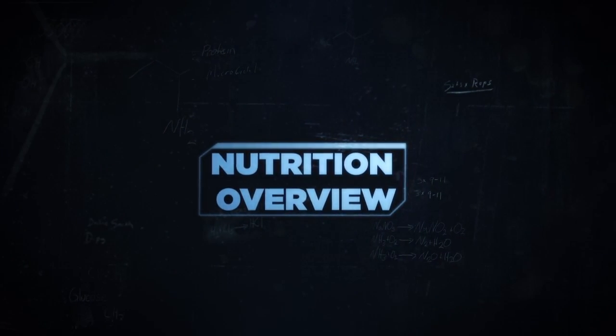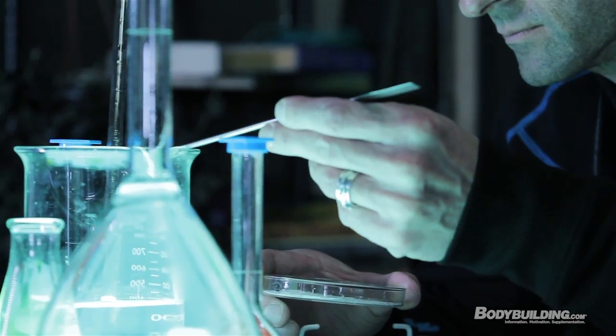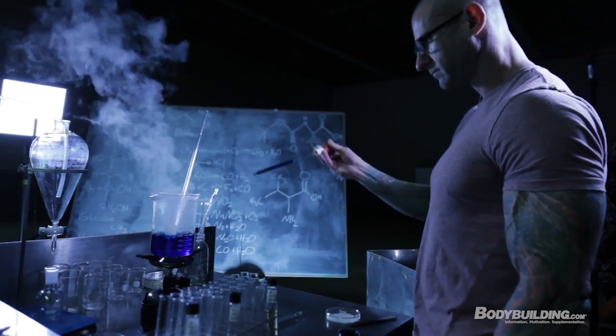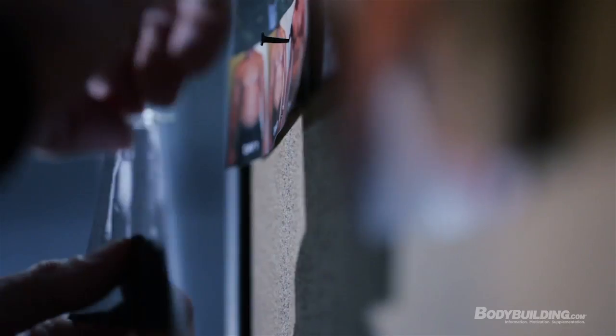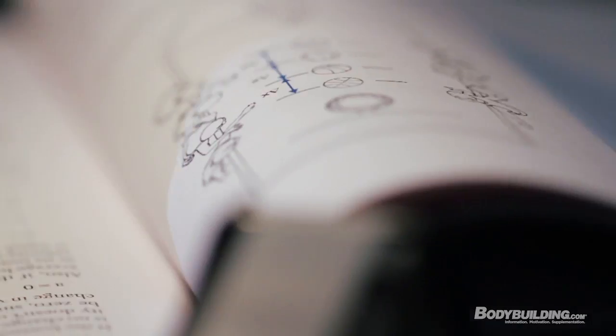When it comes to nutrition, I rely heavily on research published in journals and done by scientists all over the world. But just because something's been discovered in the lab does not mean it's necessarily going to carry over into the real world. So I tested on myself and thousands of people who follow my advice, and with all that data, I'm able to bring it all together into the best nutrition advice that's out there.